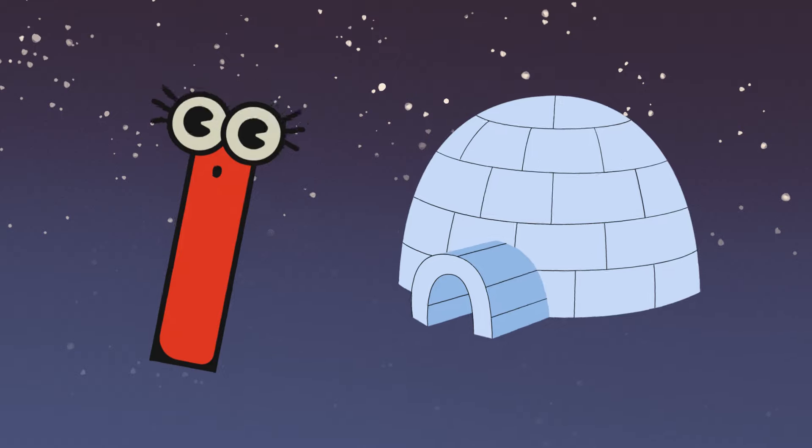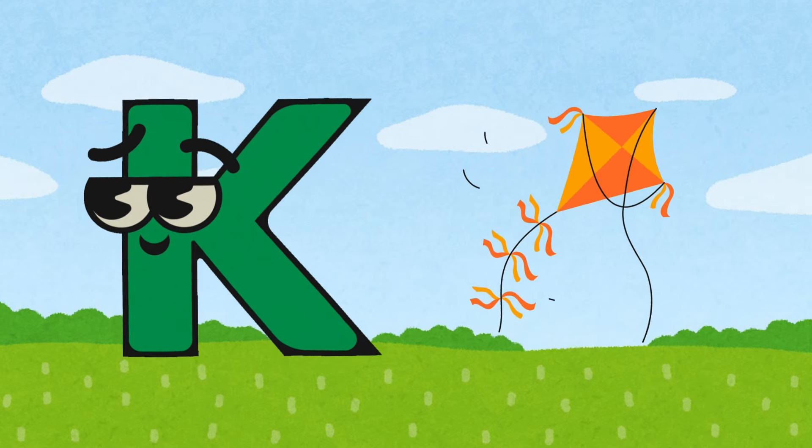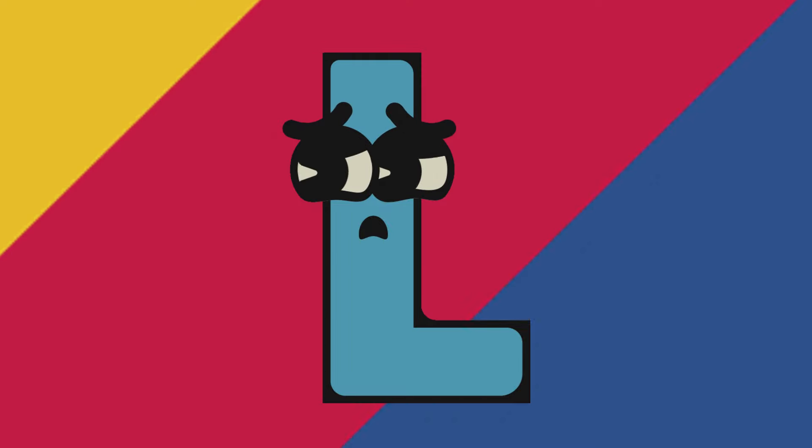I is for igloo, J is for jar, K is for kite, and L is for car.